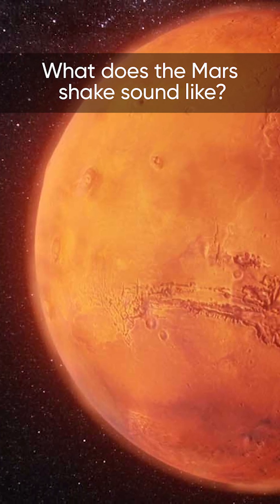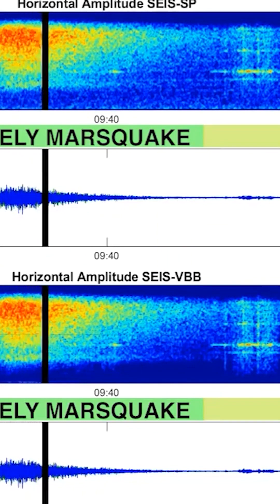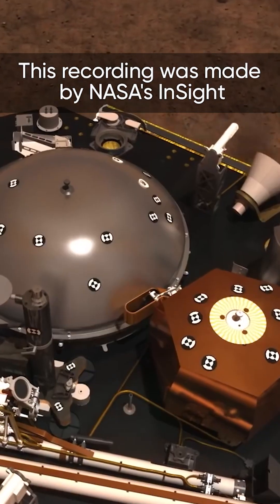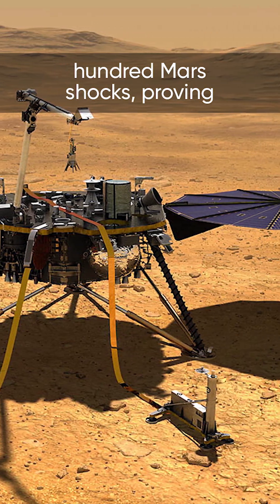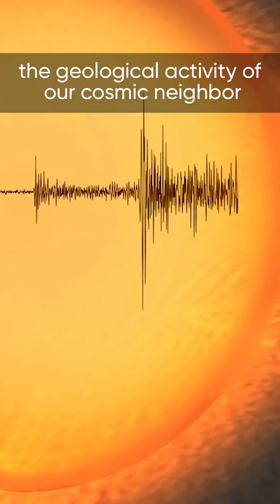What does the Mars Shake sound like? This recording was made by NASA's InSight. During its four-year mission, it recorded more than 1300 Mars Shakes, proving the geological activity of our cosmic neighbour.